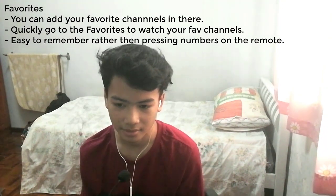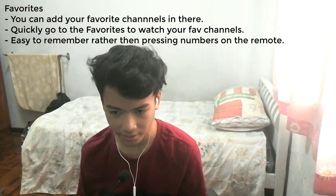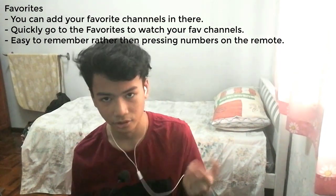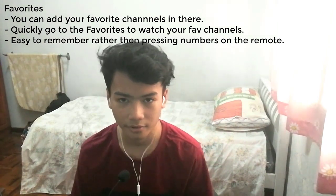I also have a little idea that I think Unifi TV should add to the interface: a Favorites tab, so you can easily add your favorite channels in there. That way you don't need to remember channel numbers — you can just use your remote, go to the Favorites section, and quickly watch your favorite channels. I think it would be really great if there was a Favorites tab.